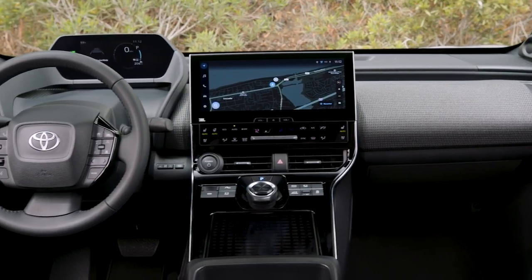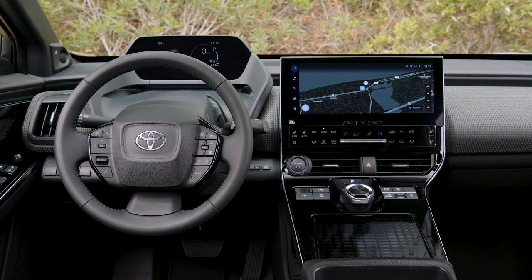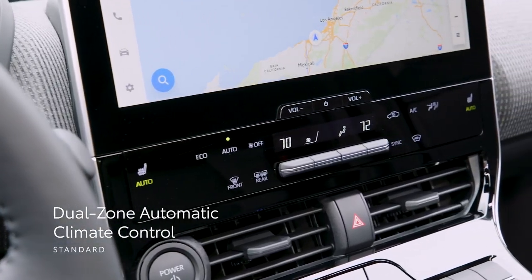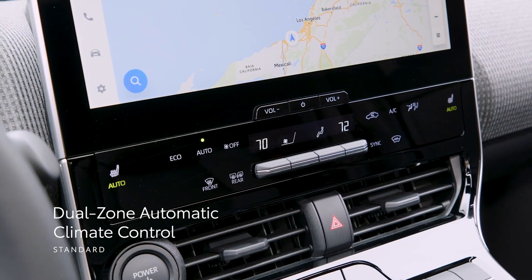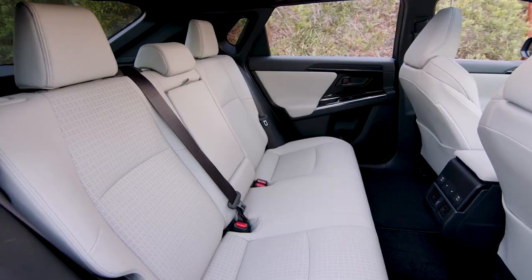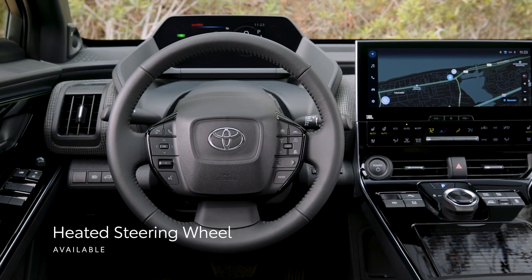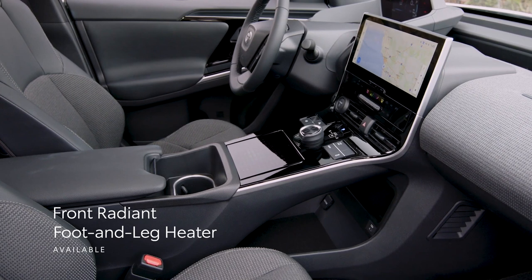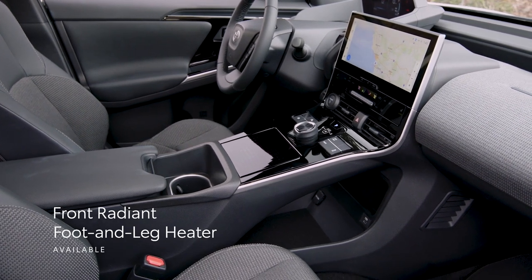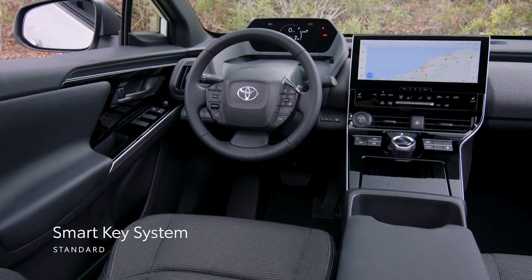Advanced technologies come paired with comfort-enhancing features in the 2024 BZ4X. This starts with dual-zone automatic climate control for added customizability when setting the cabin temperature. Plus, available heated and ventilated front seats, as well as available heated rear seats and an available heated steering wheel, enhance occupant comfort on every drive. Additionally, the available front radiant foot and leg heater adds even more comfort on cold days, while the standard smart key system makes vehicle access seamless.